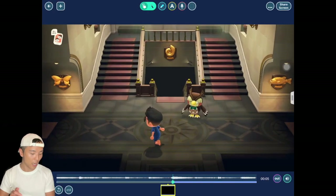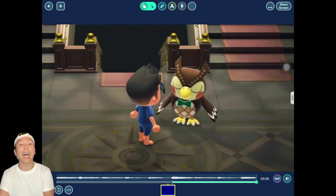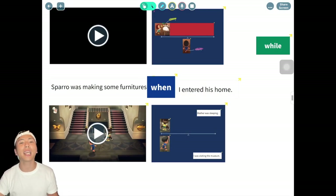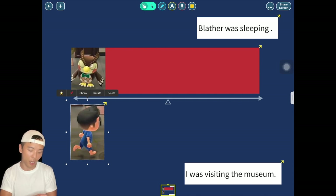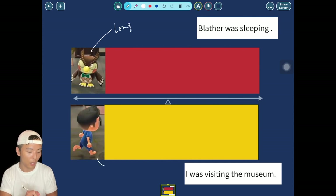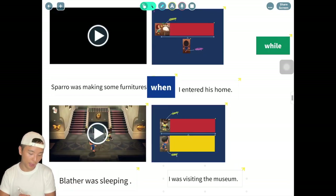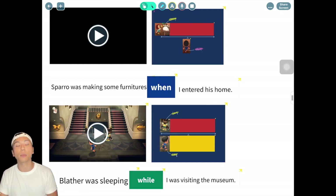How about the second example? I was visiting the museum — and what is Blathers doing? Sleeping! He is an owl, of course he has to sleep. Me visiting the museum is a long action, and Blathers sleeping is also a long action. So here we have two long actions. We use 'while' to put them together: 'Blathers was sleeping while I was visiting the museum.'